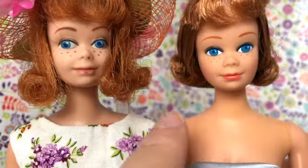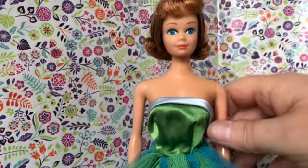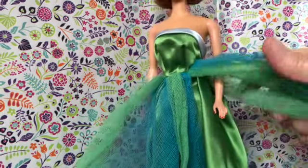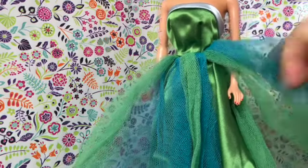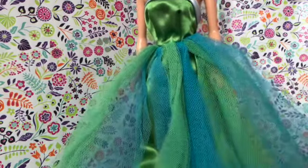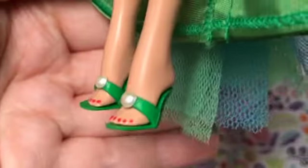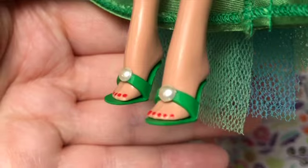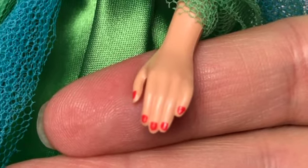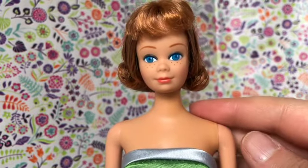It's a very similar hairstyle — she has red hair with bangs, and then her hair is flipped up. The reproduction body also has the same basic points of articulation as the vintage body; they didn't change anything there. The dress is a green strapless ball gown with a large skirt, covered with panels of tulle in blue and green. They got a little smushed in storage. The dress opens and closes in the back with two snaps. The outfit is completed with these green sandals with a little pearl glued on the front. Midge has painted red fingernails and toenails, and the dress has this tag. I think Mattel did a lovely job with this reproduction doll.